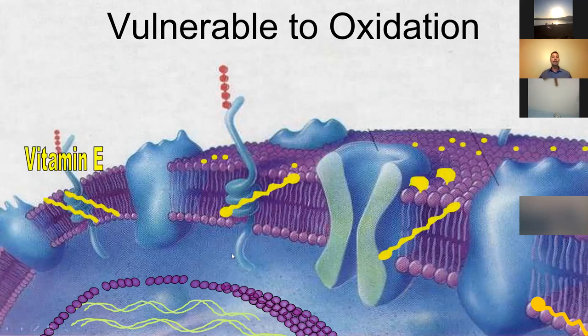Vitamin E is a strong antioxidant that is fat soluble. It likes to lie in that lipid bilayer — the cell wall, the cell membrane — and it offers a lot of protection against oxidation and breaking down that cell wall, so free radicals can't get in.